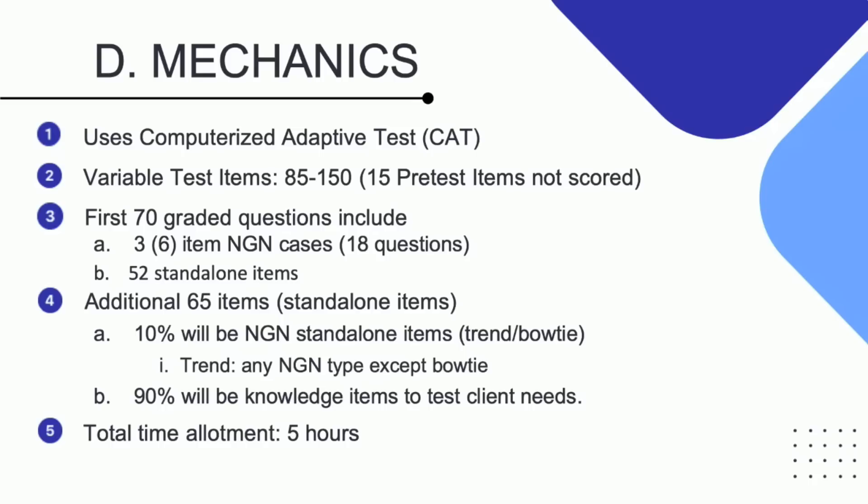Once you encounter a case study, the six questions you get will all be about one patient or one situation. That is going to happen to you three times. So you see how important it is when I do a case study workshop that you be present.